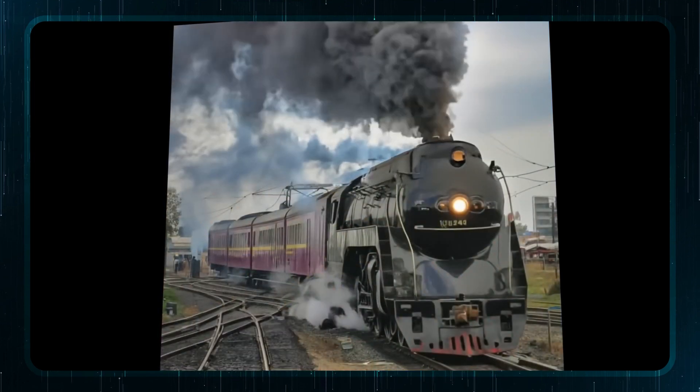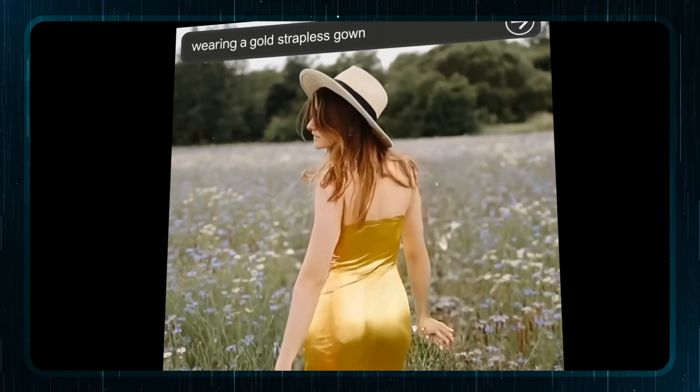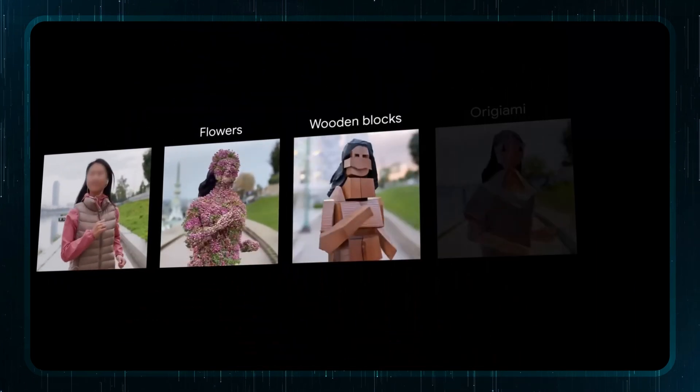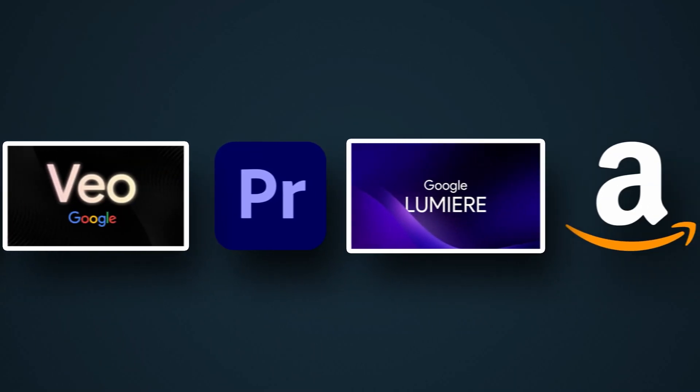Lumiere allows creators to bring complex ideas to life without the need for expensive equipment or large production teams. As for now, Google hasn't announced a public release yet — it's currently in the research phase with only a paper and demonstrations available. These five mind-blowing video AI tools are coming in 2025, and honestly, in the next couple of years it's just going to be crazy for AI. If you want to hear about another AI tool that slashed editing time by 80%, watch that video right here.